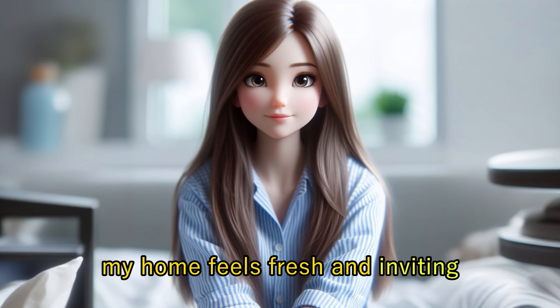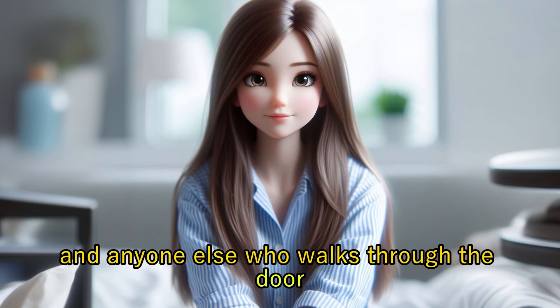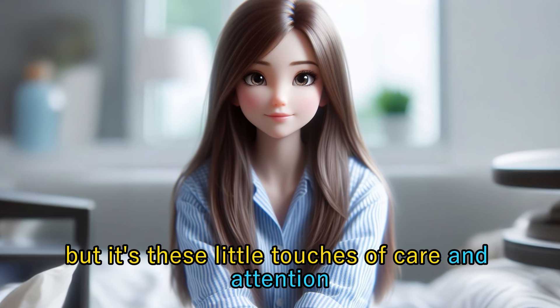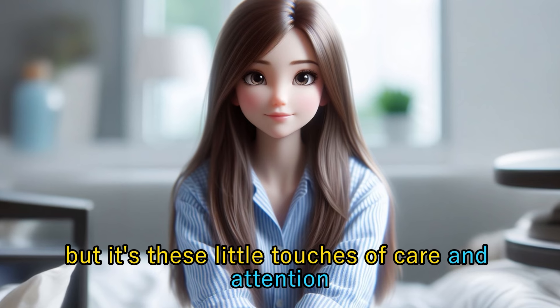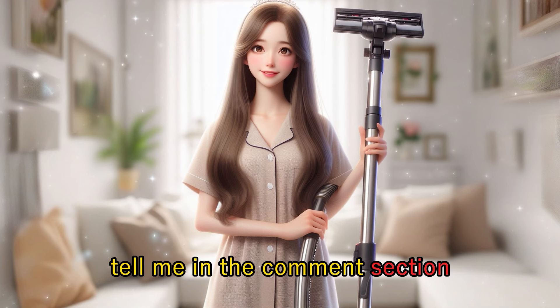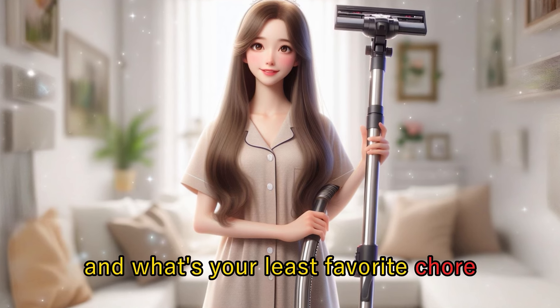With all these chores done, my home feels fresh and inviting, ready to welcome me and anyone else who walks through the door. It's a simple routine, but it's these little touches of care and attention that make a house feel like a home. Tell me in the comments section — what's your favorite chore? And what's your least favorite chore?